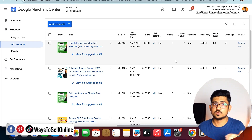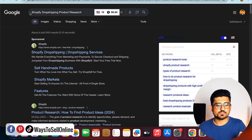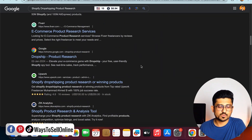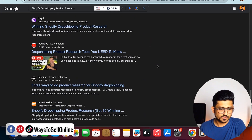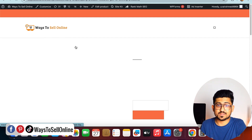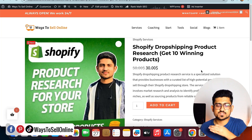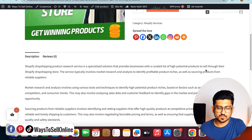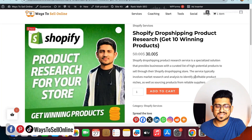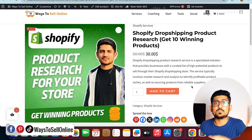Those seven people came to my shop from Google Merchant without paying anything, which means this product is actually ranking on Google. Let me verify — the title is 'Shopify Dropshipping Product Research', so if I type that into Google and scroll down on the first page, you can see my website waystosellonline.com with that exact service listed. Clicking on it confirms my product is ranking on the first page of Google for this competitive keyword, all because of Google Merchant. People can click 'Add to Cart' directly from the listing and place an order — that's organic traffic from Google at zero cost.